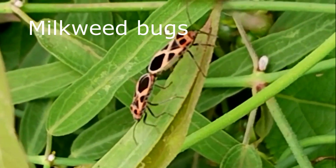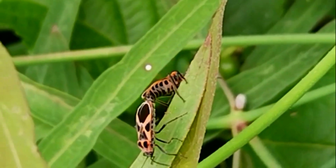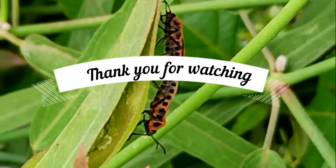Hope you guys had a different encounter with some wildflowers and the insects that are pollinating them. Thank you for watching, and please do like, share, and subscribe.